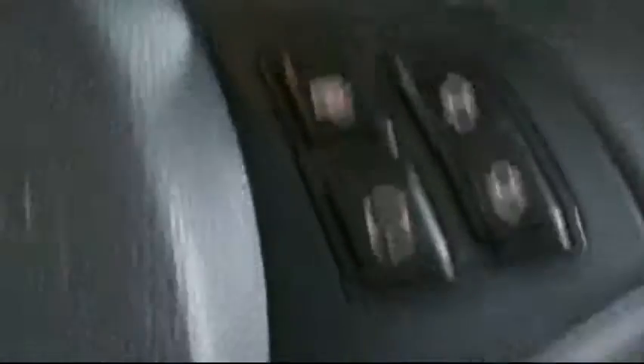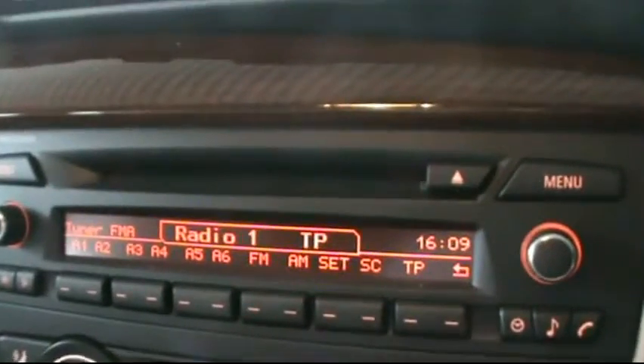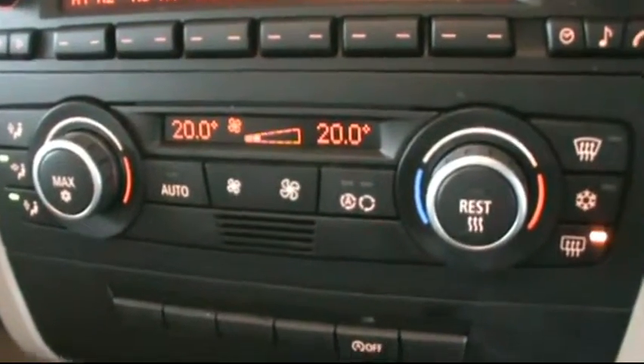In the front it has the BMW multi-function steering wheel and a digital onboard computer, showing just over 70,000 miles on the clock. It has the BMW professional entertainment system with CD radio and auxiliary, as well as dual zone digital climate control.